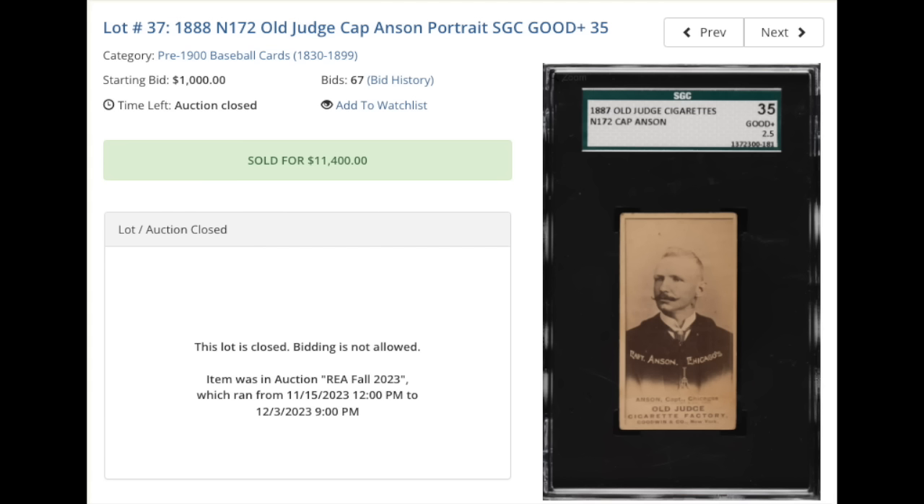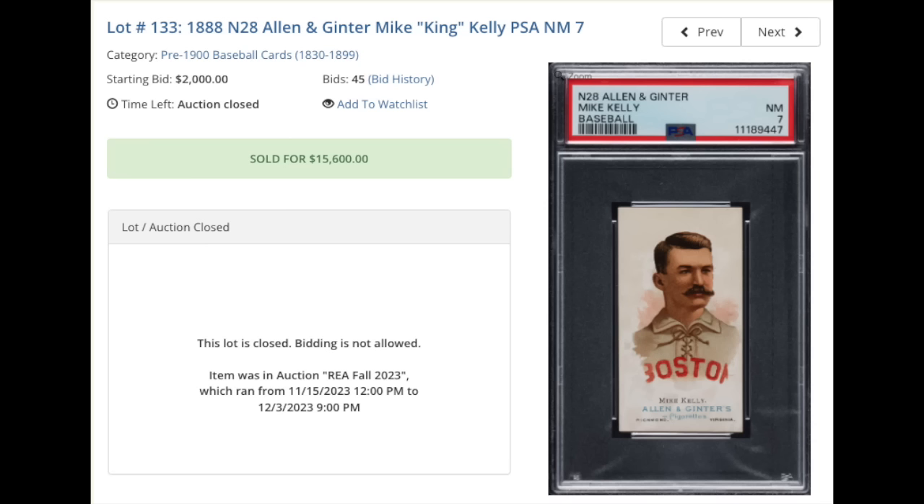1888 N172 Old Judge Cap Anson, portrait, graded an SGC Good Plus 2.5, $11,400. Cap Anson sporting an impressive mustache there — they don't make mustaches like they used to. The card looks beautiful for a 2.5; it's 140-ish years old or so. Anson is a Hall of Famer, as is Mike Kelly. 1888 N28 Allen & Ginter, Mike King Kelly, graded a scorching PSA Near Mint 7 — another example of one of those impressive old-style mustaches. $15,600, what a beauty there.